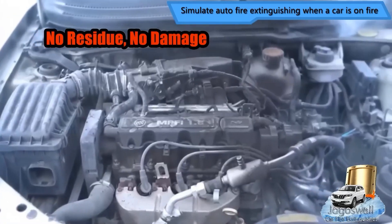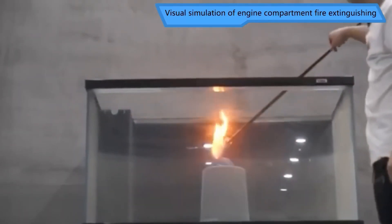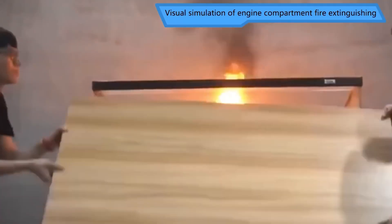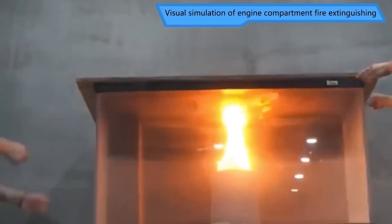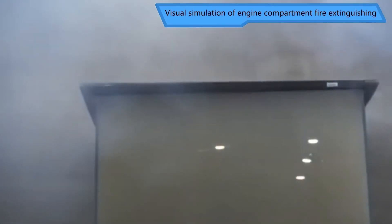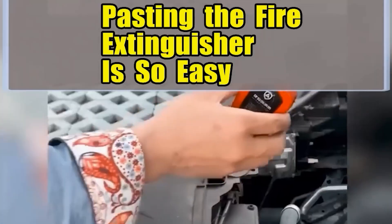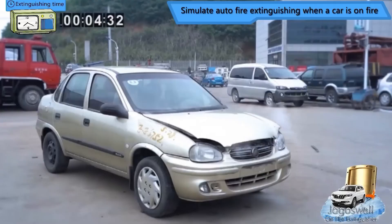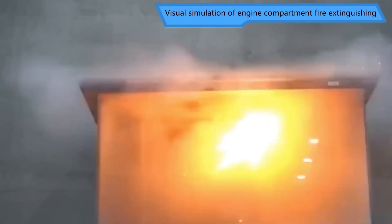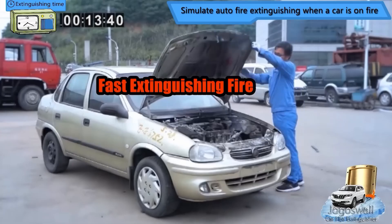The extinguisher weighs three and a half ounces and has an adhesive base for convenient mounting. It is helpful not only in the automobile, but also at home — for example, in the kitchen, as well as at switchboards and gas control units. If there is a fire or the temperature exceeds 338 degrees Fahrenheit, the gadget will spray a particular mixture that will extinguish the flames. It costs $40 and has a 10-year service life.